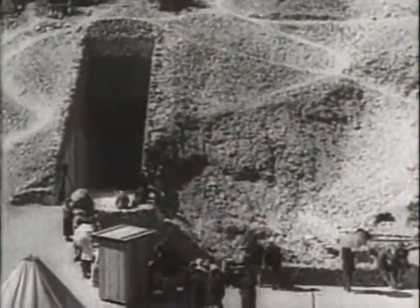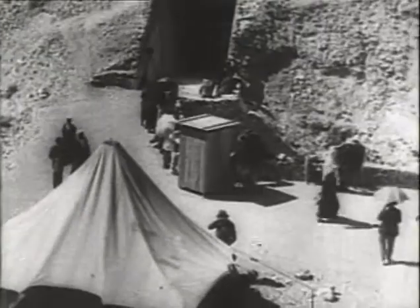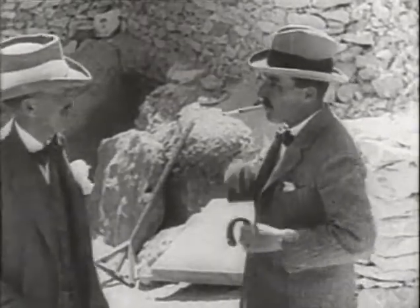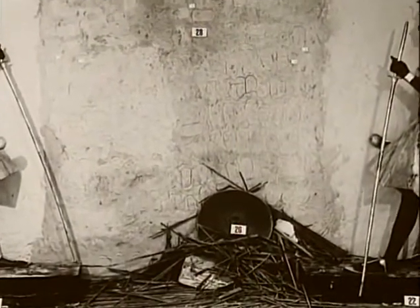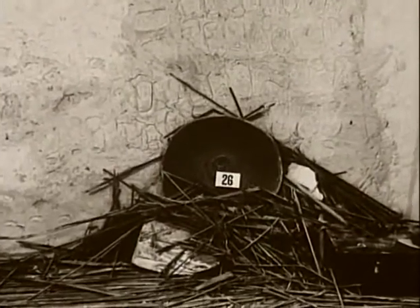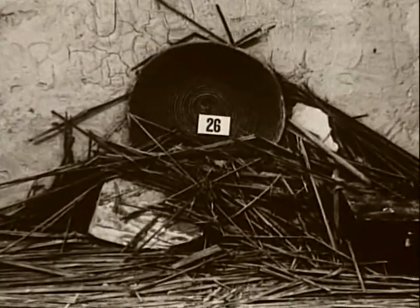Interestingly, before Carnarvon's death and before the official opening of the tomb on February 17th, 1923, the curiosity of both Carter and Carnarvon had gotten the better of them. In this picture, between the two life-size statues, is a basket propped against the wall. This basket had been placed there by the two in an effort to disguise a hole they had prematurely poked into the wall in order to peer into the room beyond.